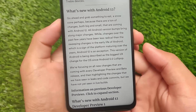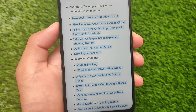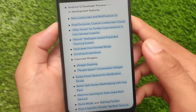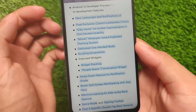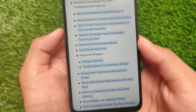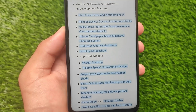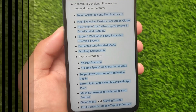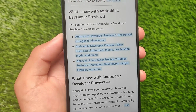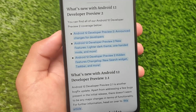Android 12 has some minor and major UI changes, which you may already know about if you've used any ported ROM or GSI. These include: a new lock screen with notifications UI, custom lock screen clocks, the Monet wallpaper-based expanded theming system, a dedicated one-handed mode, scrolling screenshots, and a lot more. There are also some developer-related changes not relevant to general users.